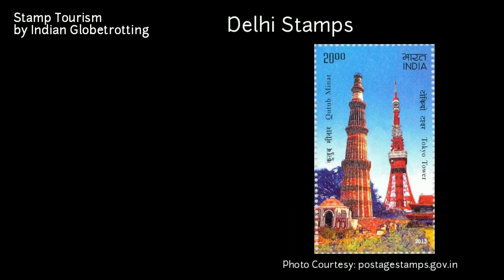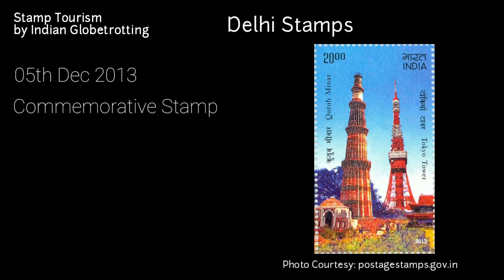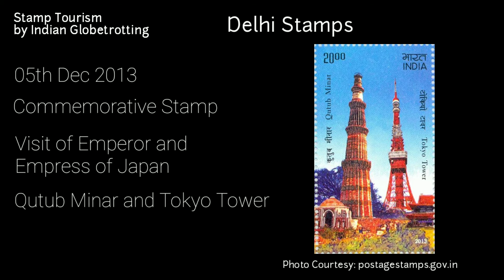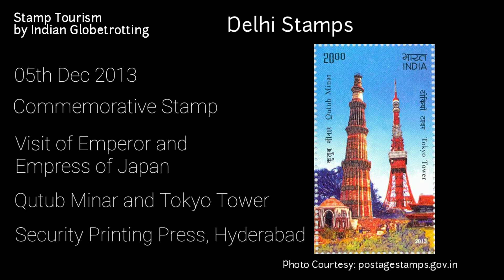The next stamp on Delhi was released on 5th December 2013 — a commemorative postage stamp on the visit of the Emperor and Empress of Japan. It was the first time in the history of independent India that the Emperor and Empress of Japan visited India. The Department of Post commemorated the relationship between the two countries by releasing a souvenir sheet portraying the Qutub Minar and the Tokyo Tower. The stamp was printed at the Security Printing Press in Hyderabad and has a value of 20 rupees.